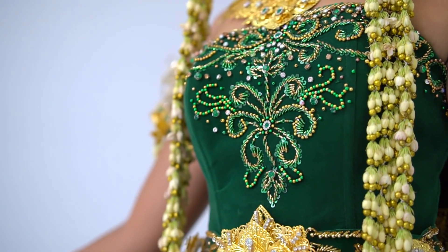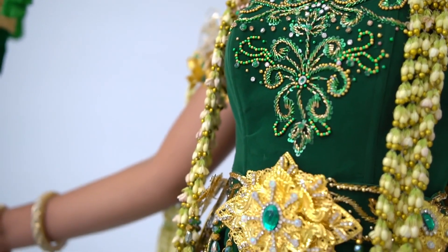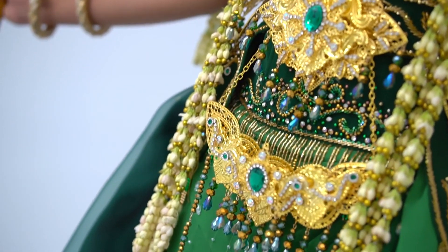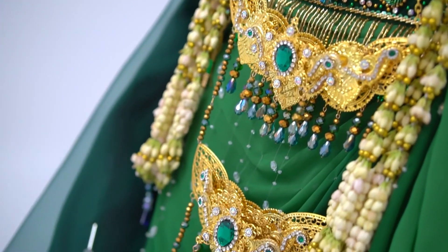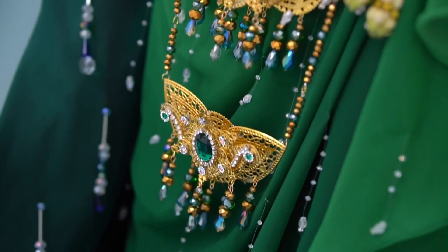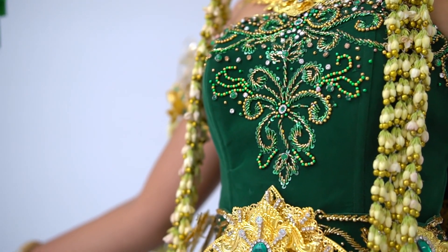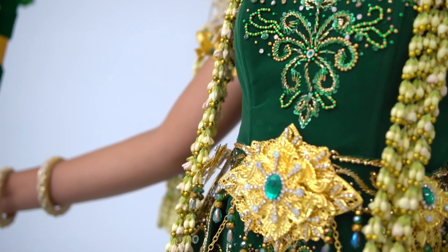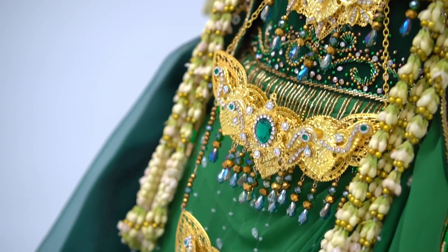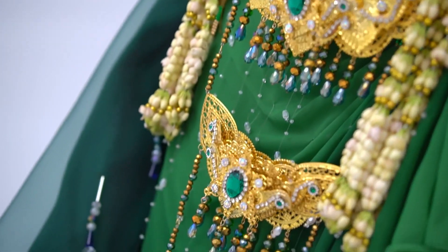Finding the right bridal shop in Delhi starts with understanding your personal style. Are you leaning towards a traditional bridal lehenga or a contemporary gown? Begin by researching different styles and trends that match your vision for the big day. Explore magazines, wedding blogs, and social media to get inspired. Knowing what you're looking for will make it easier to narrow down your options and approach the right shops that specialize in your desired style.